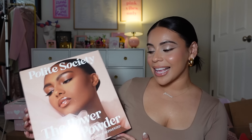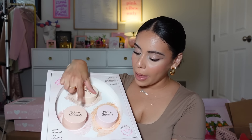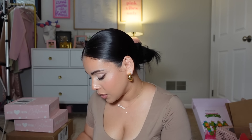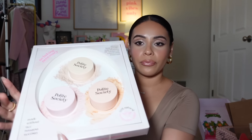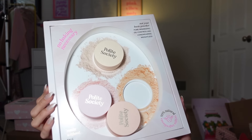Polite Society — there's a new powder in town! We have the Not Your Basic Powder. Universal Translucent Brightening Petal, which is a pink, and then Brightening Peach — a peach powder. Love that! Thank you Polite Society.